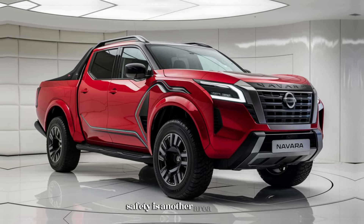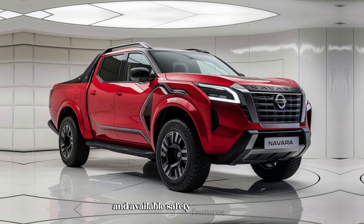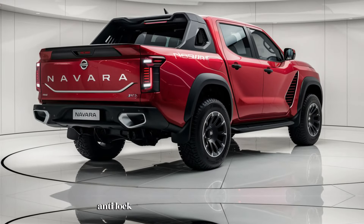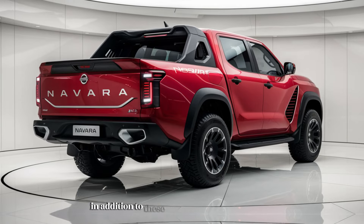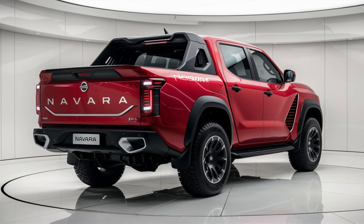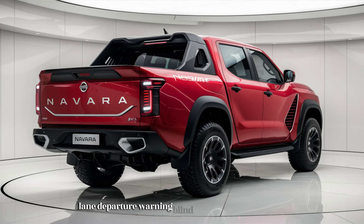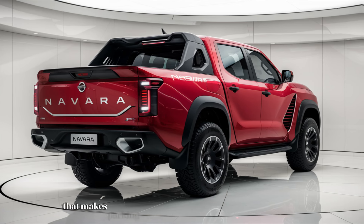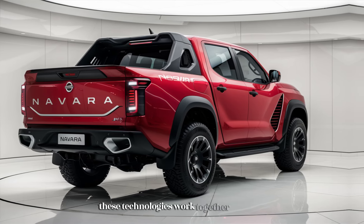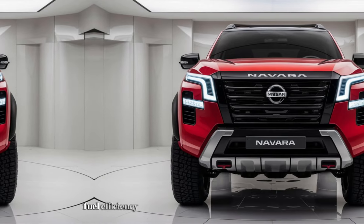Safety is another area where the 2025 Nissan Navara shines. The truck comes with a wide array of standard and available safety features, including multiple airbags, anti-lock brakes, and stability control. The Navara is also equipped with Nissan's suite of advanced driver assistance systems, including forward collision warning with automatic emergency braking, lane departure warning, blind spot monitoring, and a 360-degree camera system that makes parking and maneuvering easier in tight spaces. These technologies enhance driver awareness and help prevent accidents.